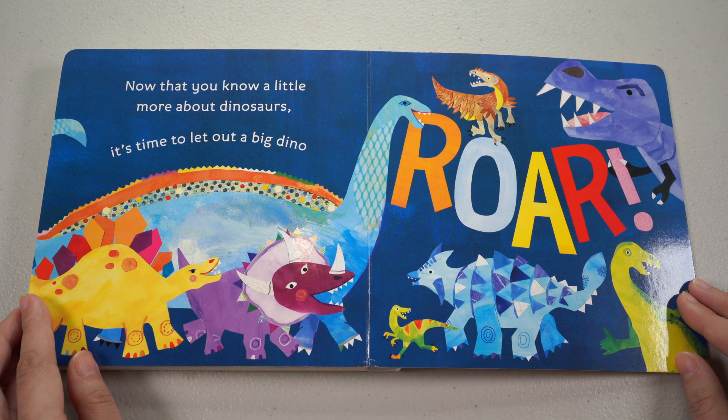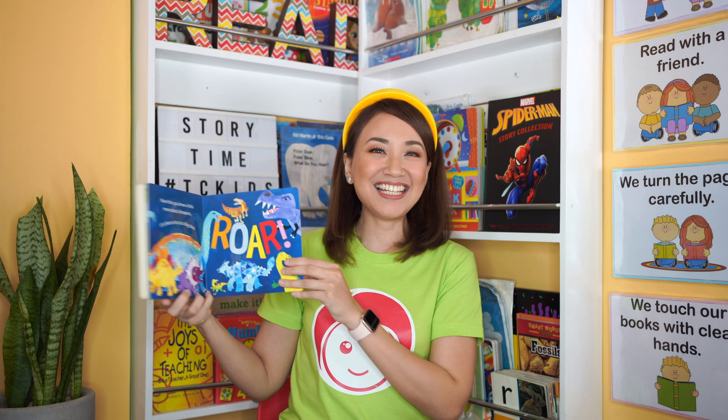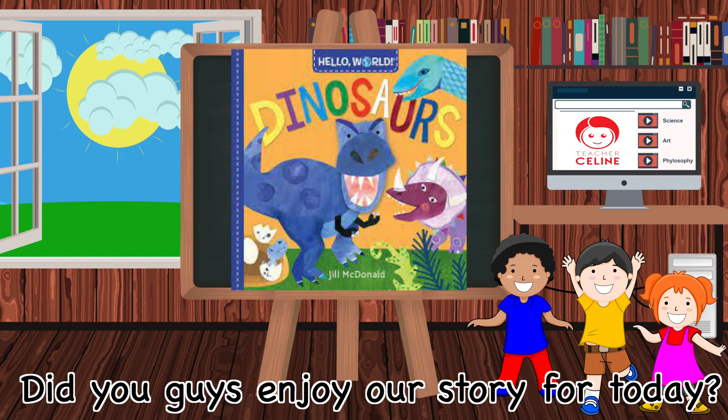Now that you know a little more about dinosaurs, it's time to let out the big dino... Roar! Roar! Roar! Roar! The End. Yay! Did you guys enjoy our story for today?